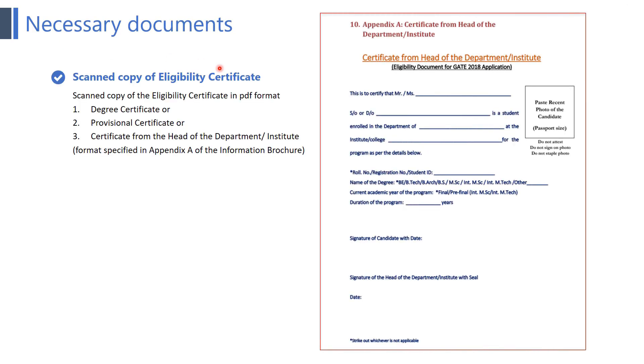The next point is a scanned copy of the eligibility certificate in PDF format. The certificate you upload must correspond to the degree details you have entered. There are three options: first, the degree certificate for those who have completed their degree; second, the provisional certificate for those who have completed their B.Tech but not yet received the degree certificate; and third, a certificate from the head of the department or institute for those pursuing their final year of B.Tech. The format for the third option is specified in Appendix A of the information brochure.